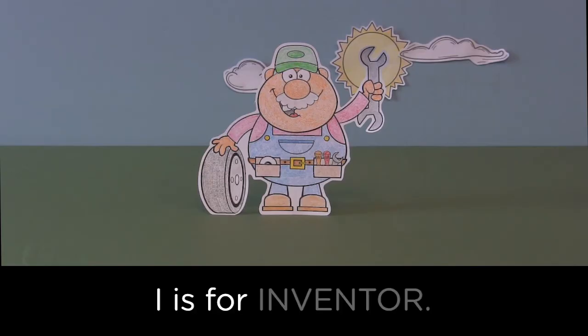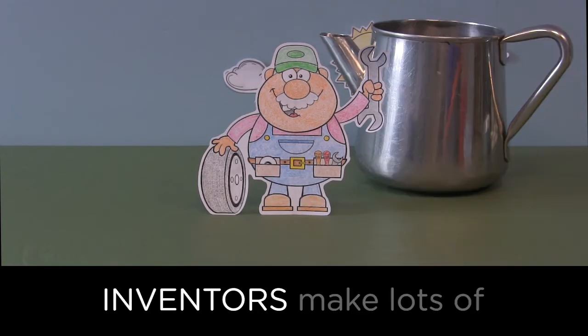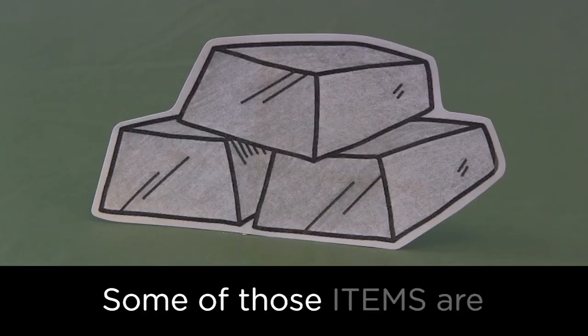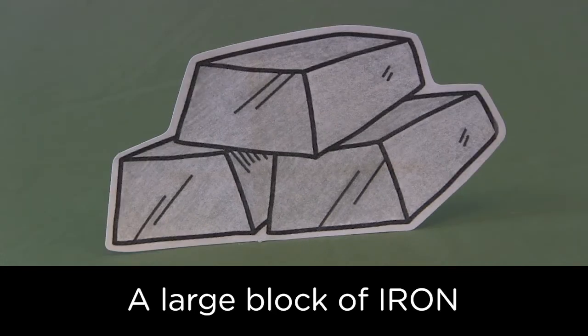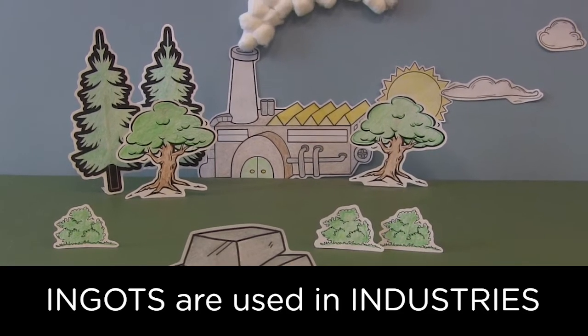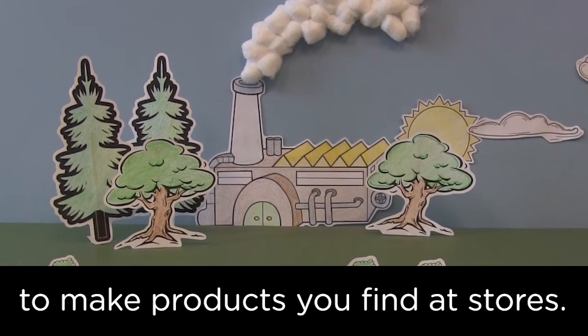I is for inventor. Inventors make lots of important items. Some of those items are made of iron. A large block of iron is called an ingot. Ingots are used in industries to make products you find at stores.